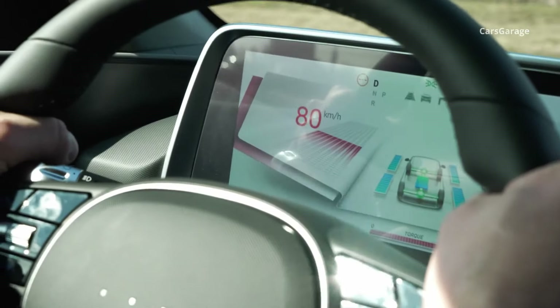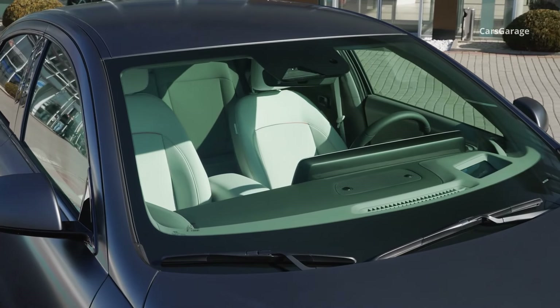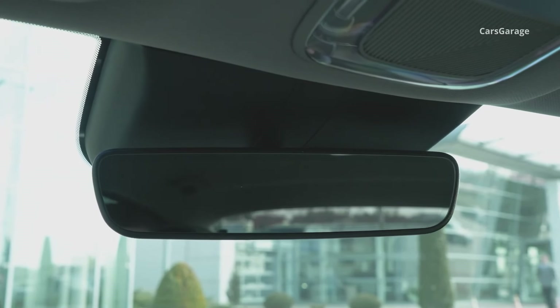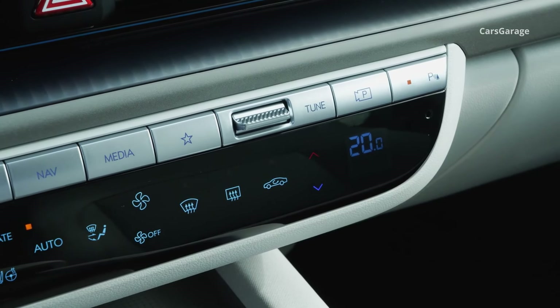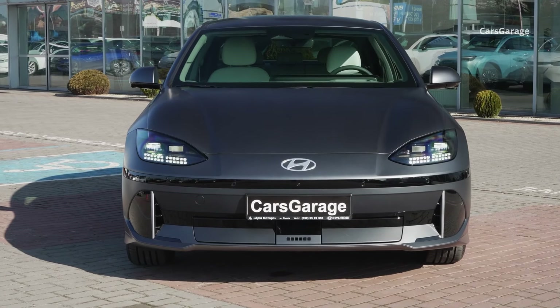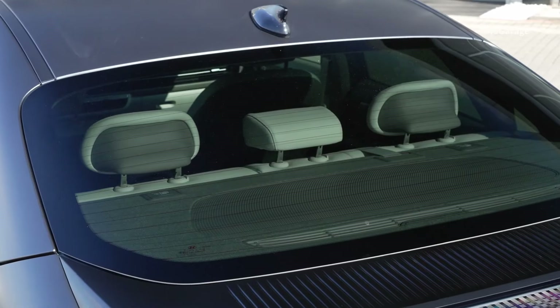It offers a fantastic combination of range, style, technology, and a comfortable ride at a competitive price. While cargo space and rear headroom could be better, these are minor quibbles in a car that excels in most areas. If you're looking for a feature-rich electric sedan with a long range and a head-turning design, the Ioniq 6 deserves a serious look.